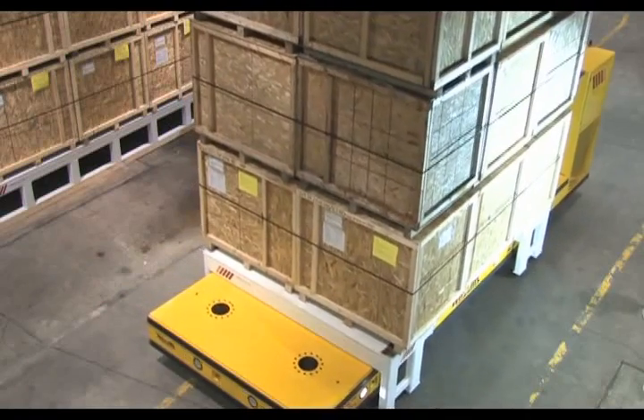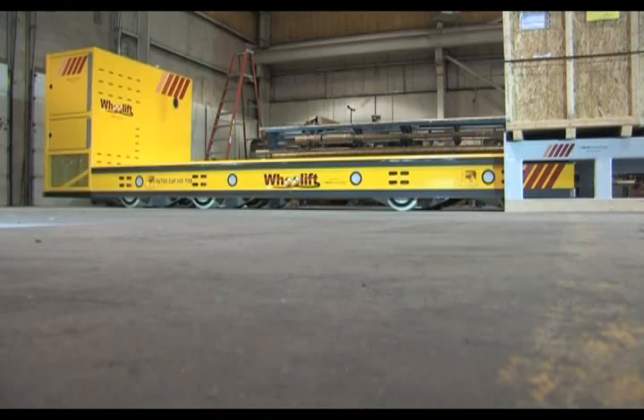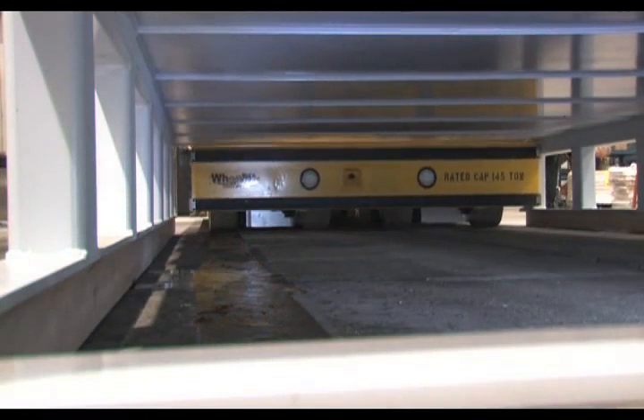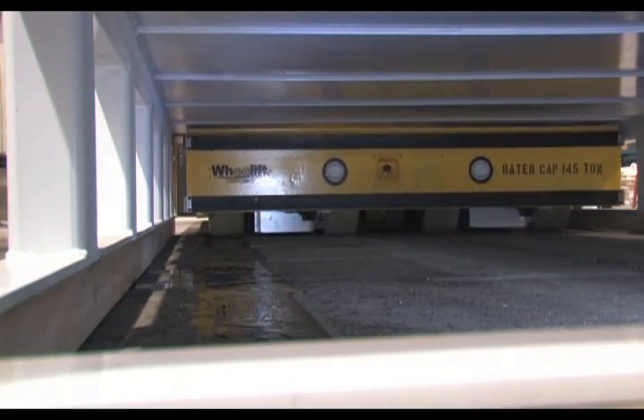Their capacity potential extends to virtually any conceivable weight in the hundreds of tons range. This particular transporter has a rated gross load capacity of 165 tons. After deducting the weight of the transporter and the skid, the transporter is rated to carry payloads weighing up to 145 tons.